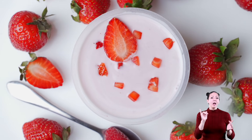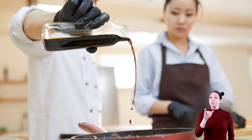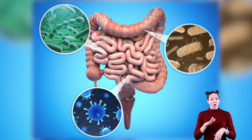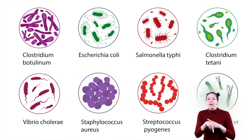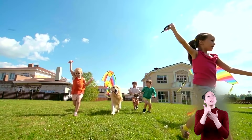Good bacteria are not just found in yogurt. They are also found in other foods like kimchi, pickles, and soy sauce. In fact, most of the bacteria in your body and on the planet are good bacteria. Only a few kinds can make you sick, and all of those good bacteria help our bodies and the Earth.